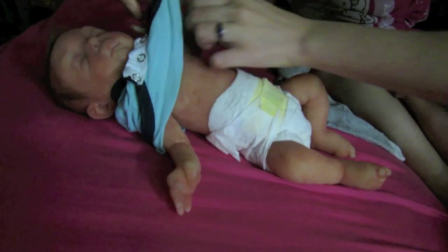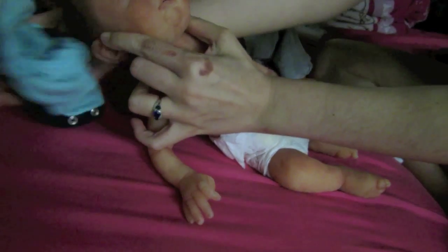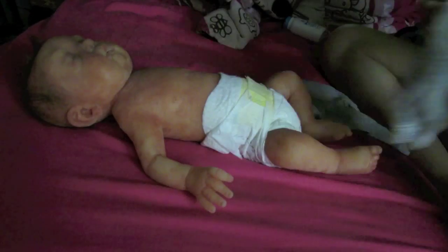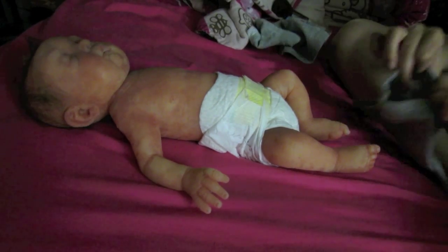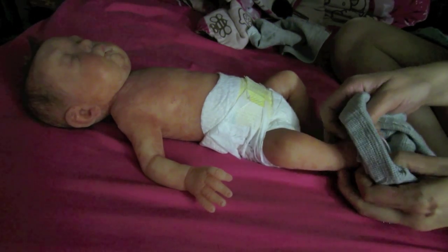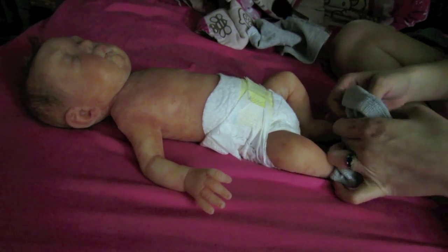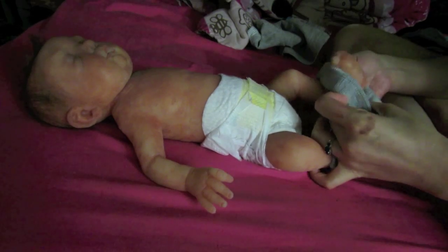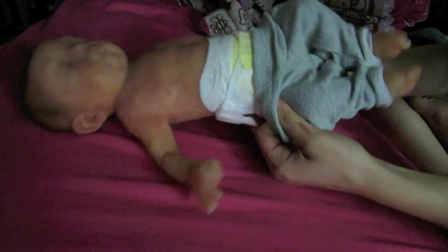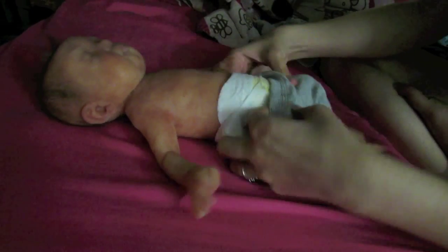I'm gonna change him into his exciting new outfit. It's so cute. This one — it's super cute and I thought I should put it on him now before it gets too hot outside, which already kind of is. So yeah, let's see how this is gonna fit him.